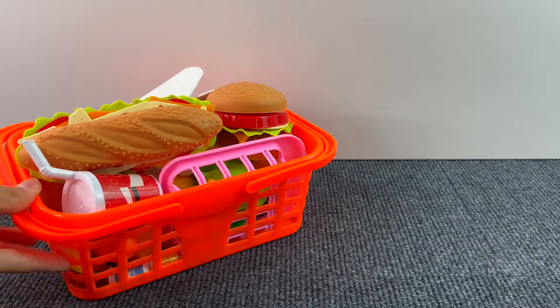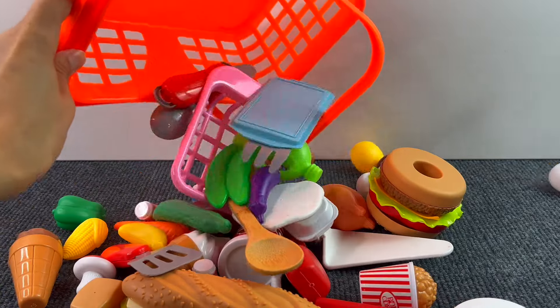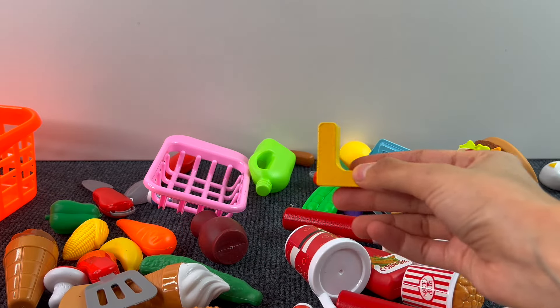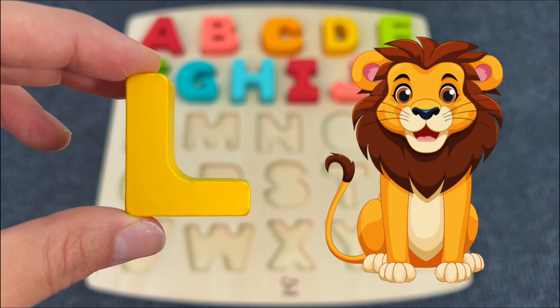Here we have a basket full of food and kitchen stuff. Let's see if something is hiding under all these things. This is the letter L! L is for Lion.